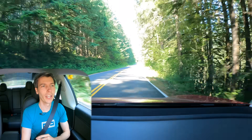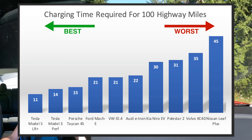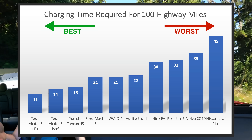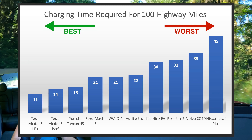Car and Driver does a really clever test: how much time do you need to spend at a charger to drive 100 miles on the highway at 75 mph? For the Tesla Model S that number is just 11 minutes — the quickest — while the slowest was the Nissan Leaf at 45 minutes, which is not very convenient.